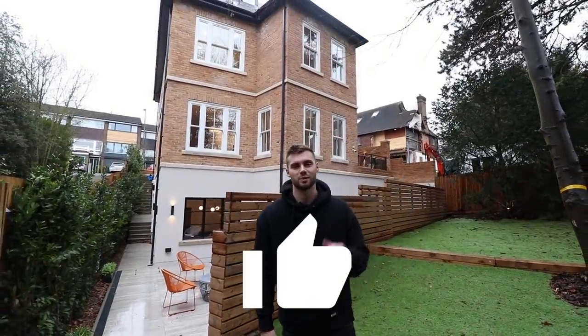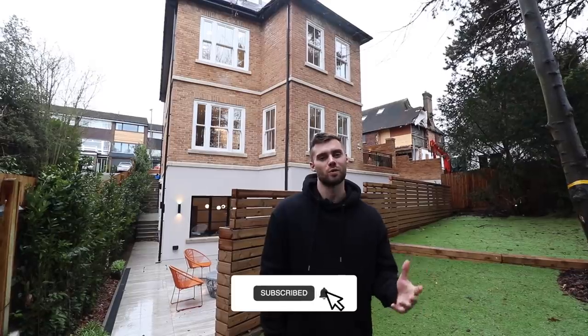I hope you guys enjoyed it. Make sure to smash that like button, subscribe if you're not already and you want to see more tours. We've got some amazing ones on the way. Thanks for watching and we'll see you soon.